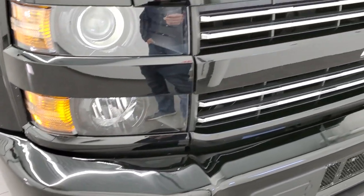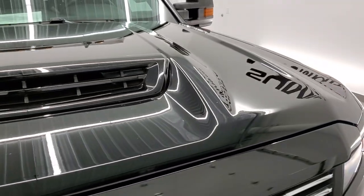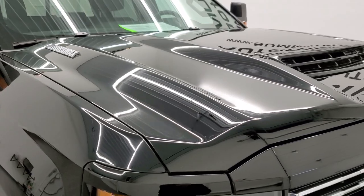Factory fog lights and you do get the chrome trimmed grill. This one comes with the functional hood scoop — it's functional when you get the Duramax on the truck.